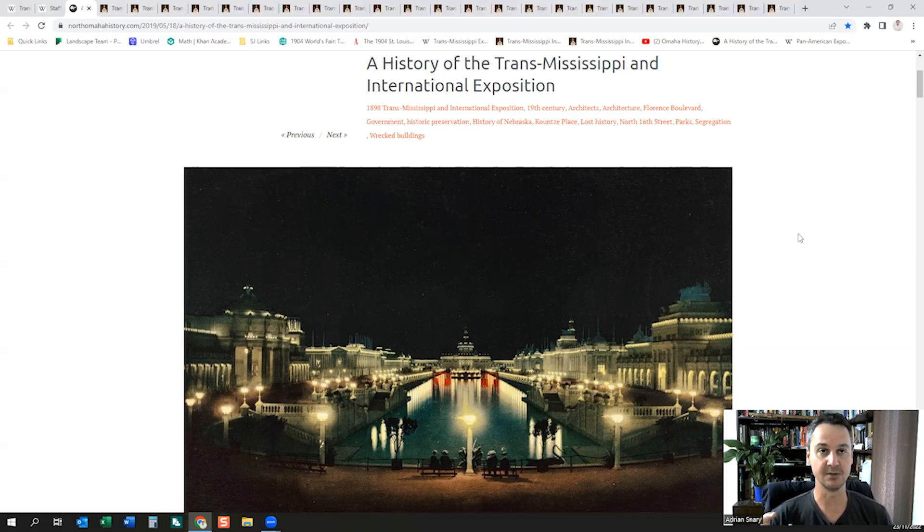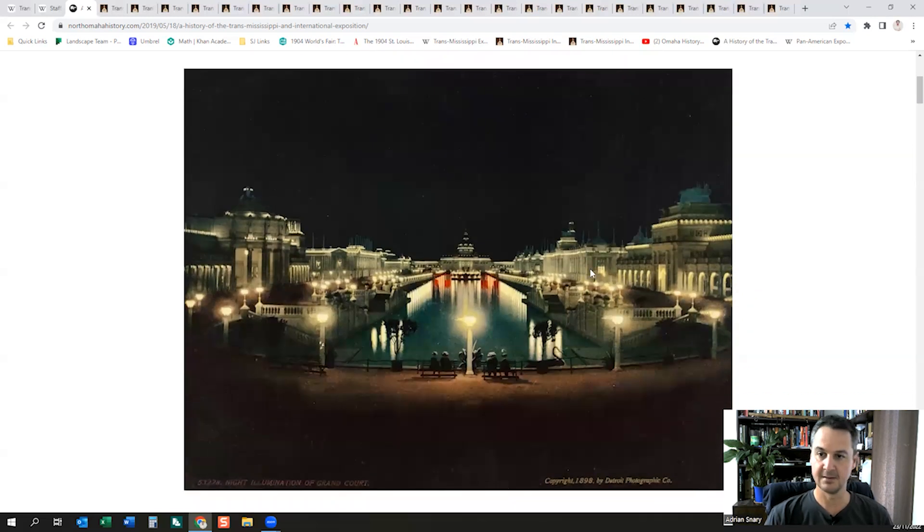I'm always going to keep that element of my mind that this could have been constructed in the timelines that they said it was. But the weight of evidence from what I've seen looks like these buildings and the grounds upon which they sit — or the waterways — were most probably built well before they said they were. The first two World's Fairs I covered were the Chicago World's Fair and the St. Louis Missouri World's Fair, so have a look at those previous videos.